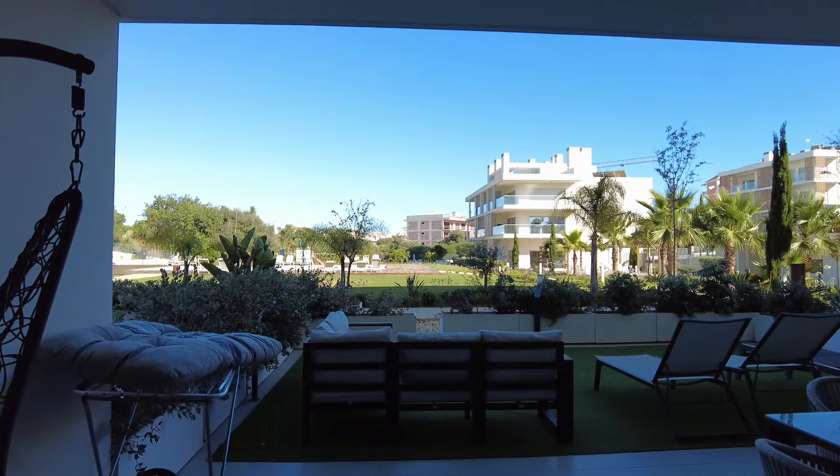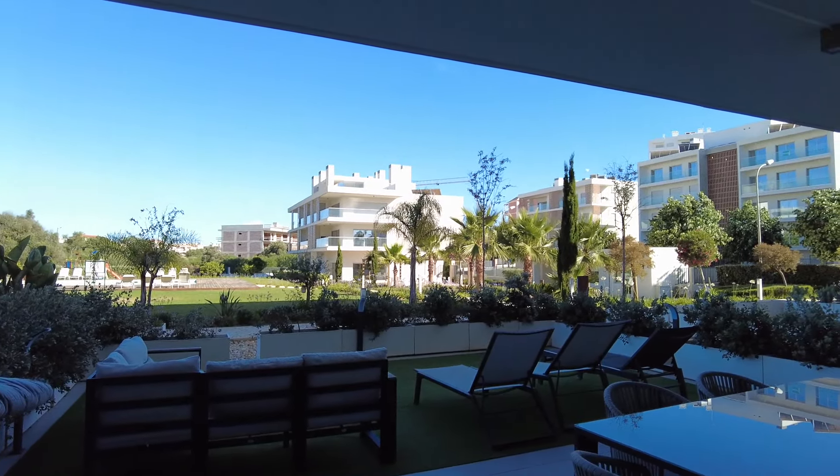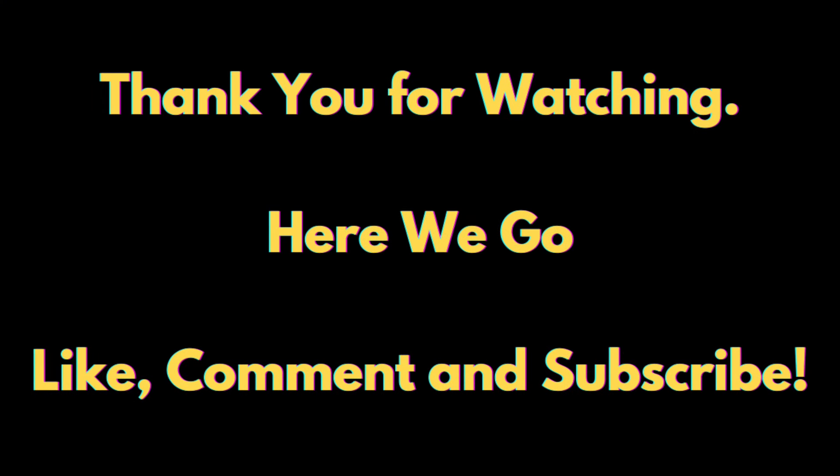Thanks for watching everyone. Looking forward to speaking again soon and showing you some more properties and what they look like.